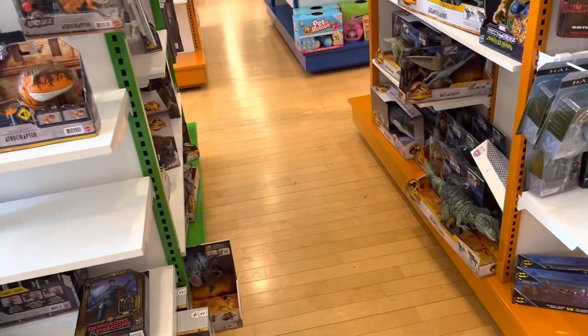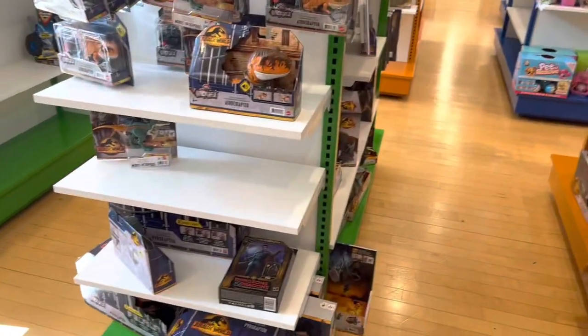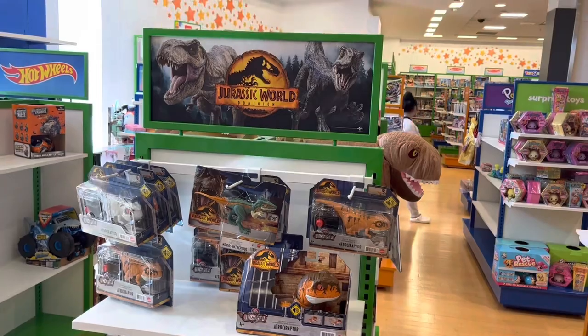Yeah, I don't really see anything else. It's a small little section, but at least it's something, and at least it kind of has the vibe of Toys R Us again, which is really cool.